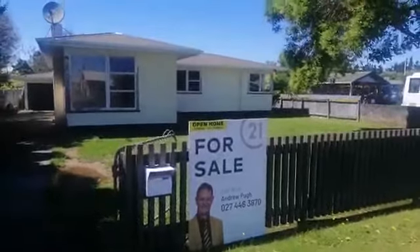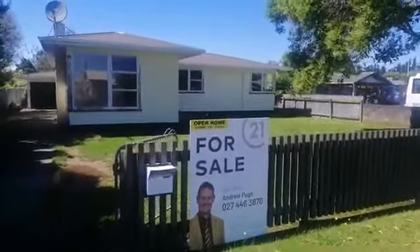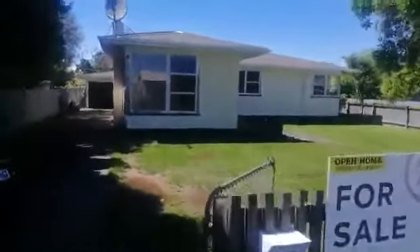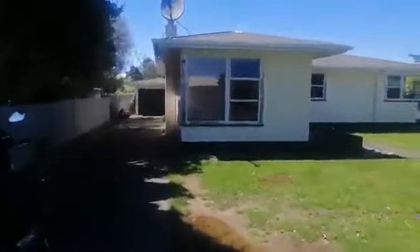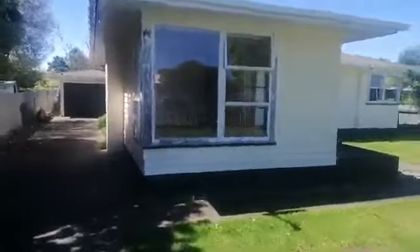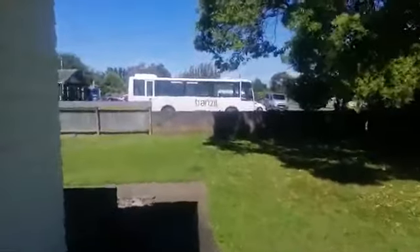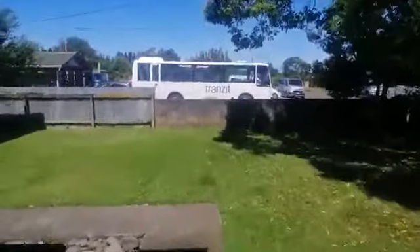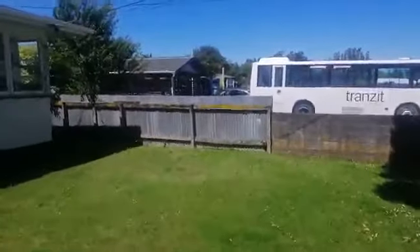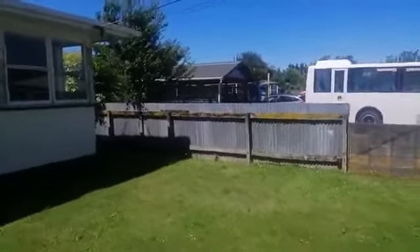Good morning and welcome to 3 Clifton Street in Bulls. Just going to have a wander through, so here we go walking up the driveway. Single garage in the back, lounge facing us right now and coming through the front door. We've got the primary school right across the fence.